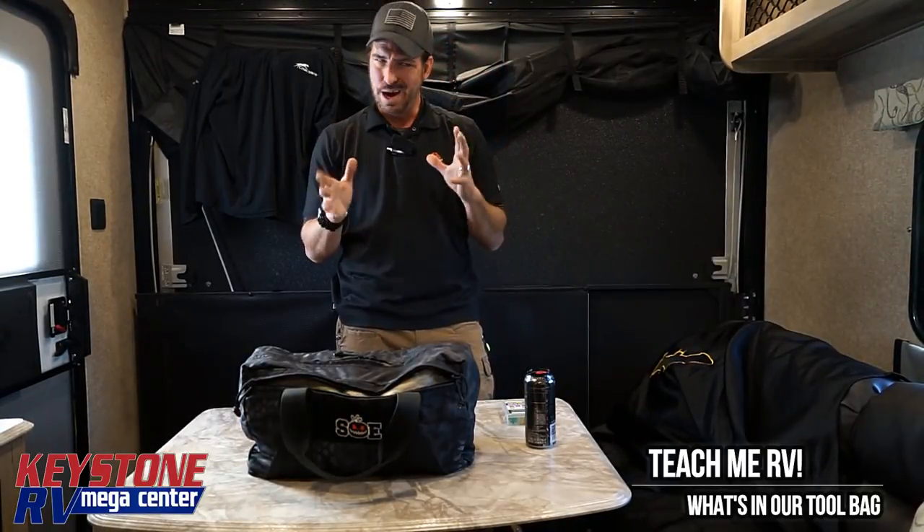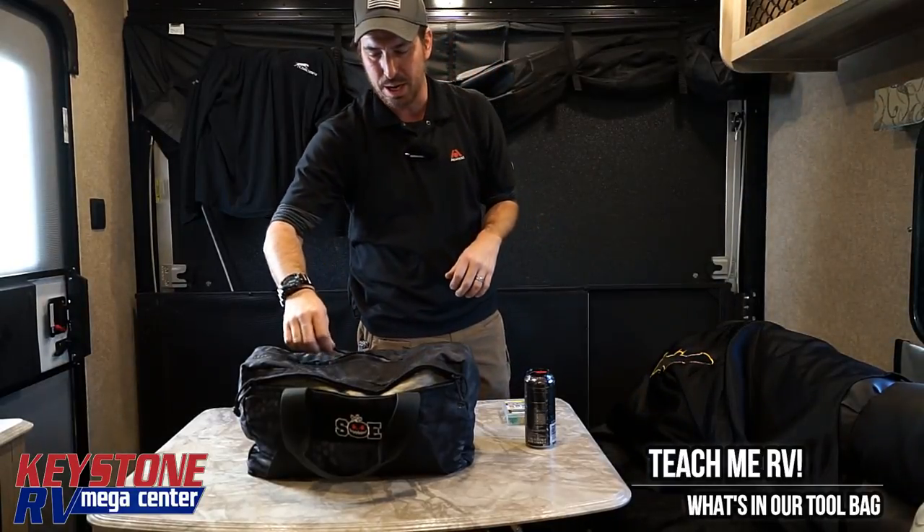Also, check out the video we're going to be doing on the hidden fuses on your camper, where we talk about them on the power tongue jacks, underneath the frame, things like that. We're going to get with the service department and try to get Steve on a video — he is reluctant. We tried to get him in this video; he said no.